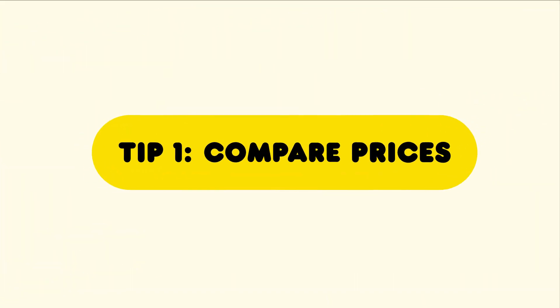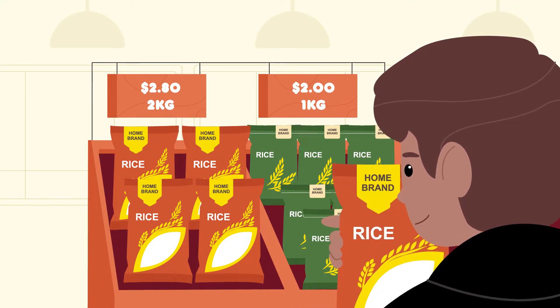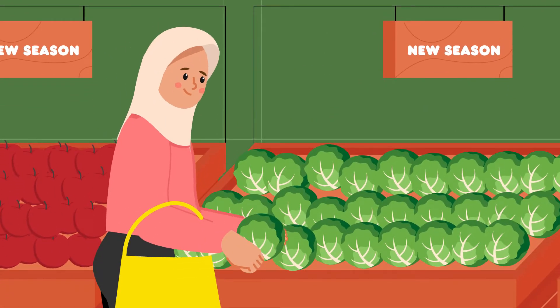Tip 1: Compare prices by looking at the price per kilogram to find the best value items. Tip 2: Buy fruit and vegetables that are in season, as it's cheaper and tastes fresher too.